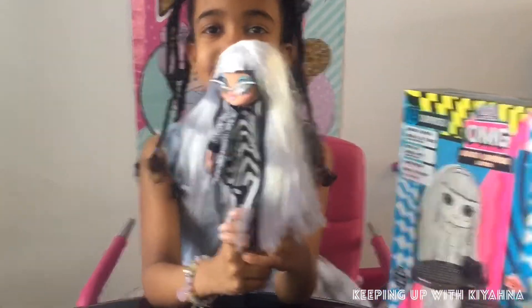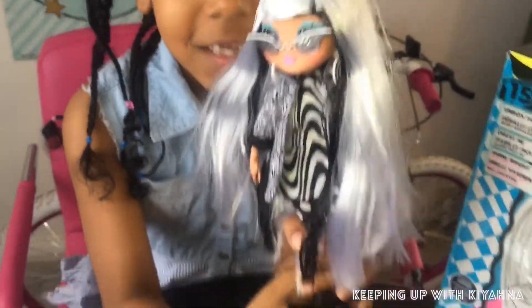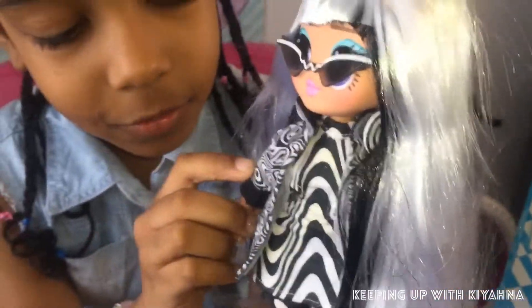Time to get her dressed. Here she is all dressed guys - she's so beautiful! She's got her glasses, her earrings, and her coat on.